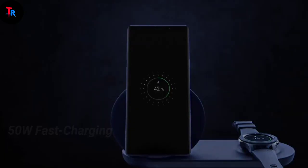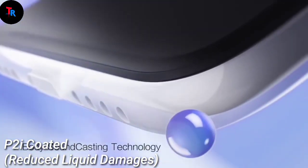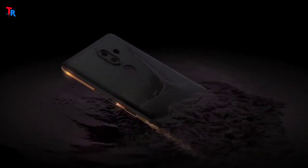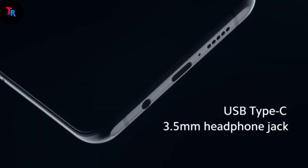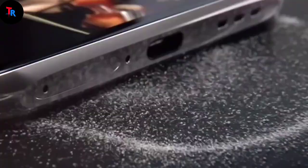The phone also features IP coating, which reduces liquid damage overall. For security, it comes with an in-display fingerprint scanner using ultrasonic fingerprint scanning technology. A USB Type-C port and 3.5 millimeter headphone jack are also supported, along with Dolby Atmos.